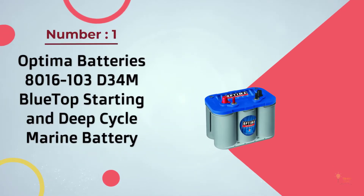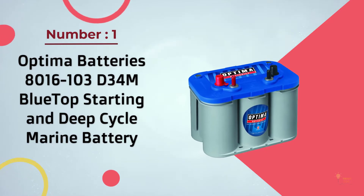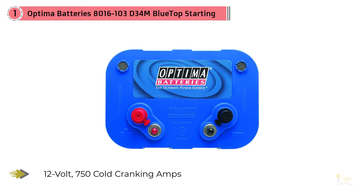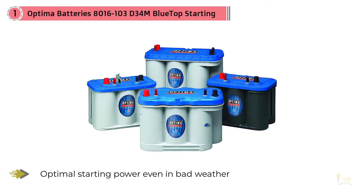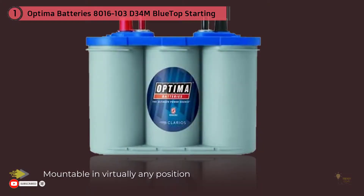Number 1: Most Popular — Optima Batteries 8016103 D34M Blue Top Starting and Deep Cycle Marine Battery. If you are in search of the best deep cycle battery for RV, then the Optima 8016103 D34M Blue Top is what I can recommend. I am impressed with this battery because it actually serves a dual purpose: aside from functioning as a deep cycle battery, it also operates as a starting battery. If you are an outdoor enthusiast searching for a maintenance-free and sure-starting 12-volt deep cycle RV battery, you can greatly benefit from this product.